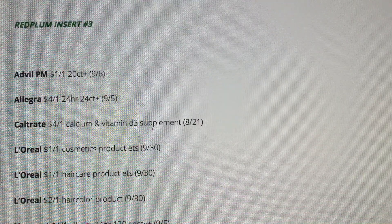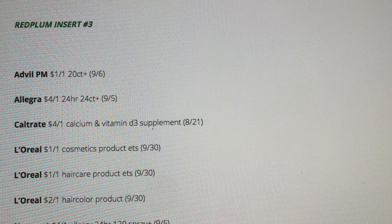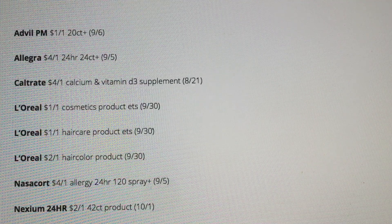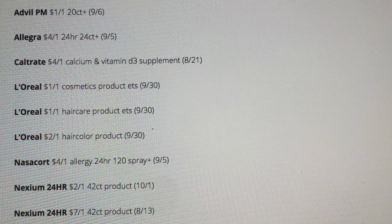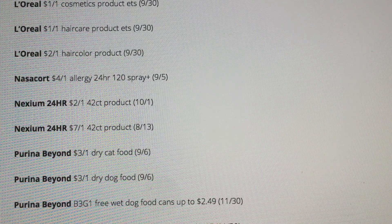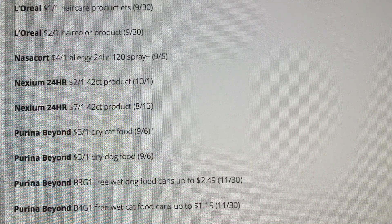Finally, we're in Red Plum insert number three. Some L'Oreal coupons. This looks like it's going to be a really short insert — usually the Red Plums are a little bit thinner than the Smart Source insert. Purina Beyond — three off one on cat food and three off one on dog food. We've got Purina Beyond buy three get one free up to $2.49, and buy four get one free on the wet cat food.